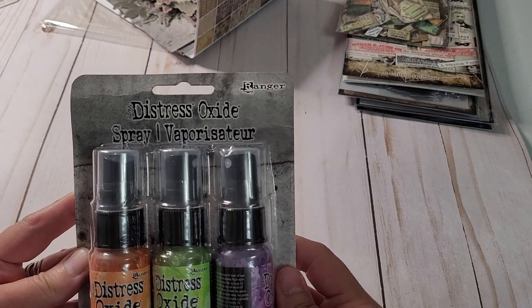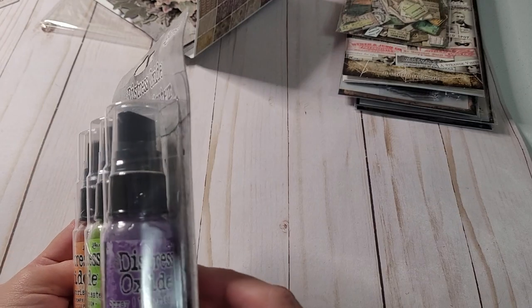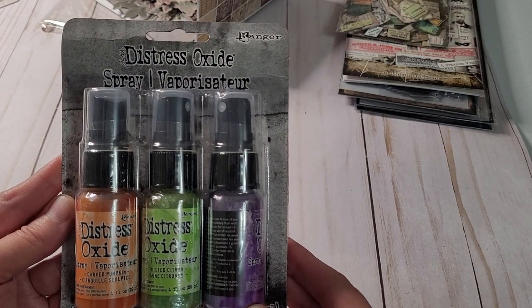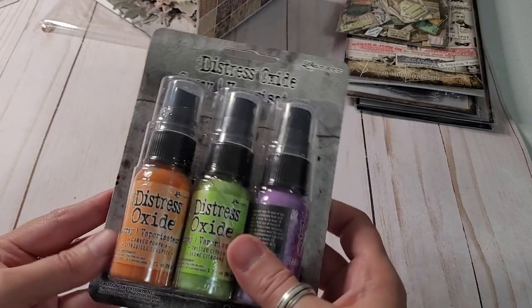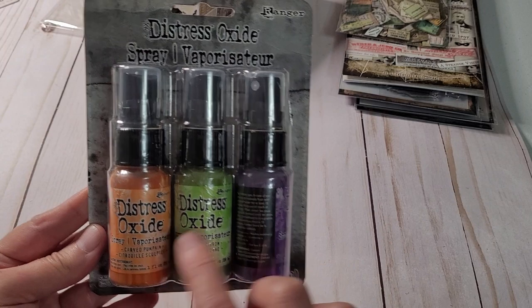I got these distress oxides. We've got carved pumpkin, wilted violet, and twisted citron. So hopefully I'll get to those and be able to make some cool things with that — a little mixed media.